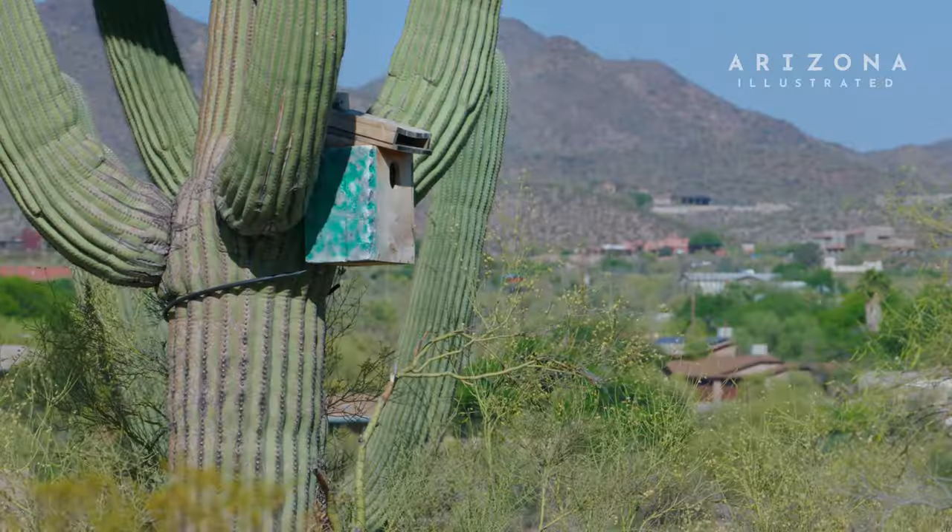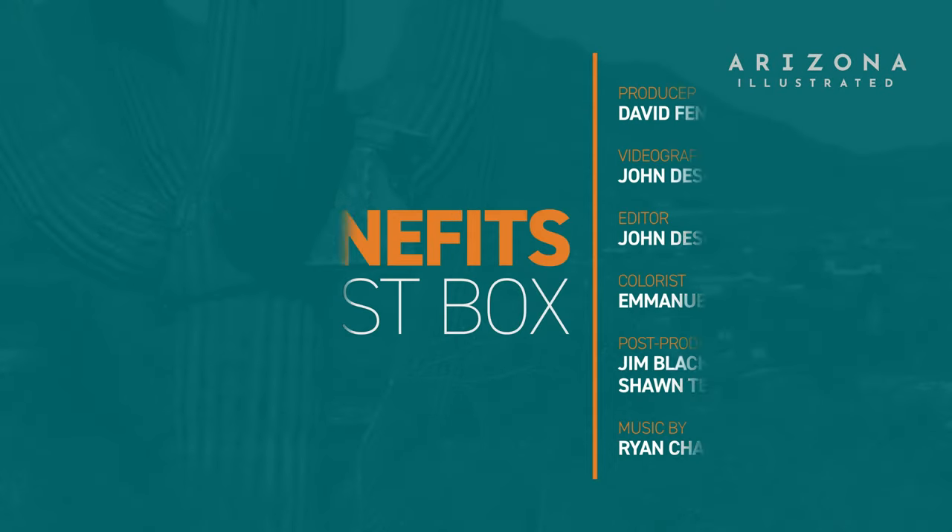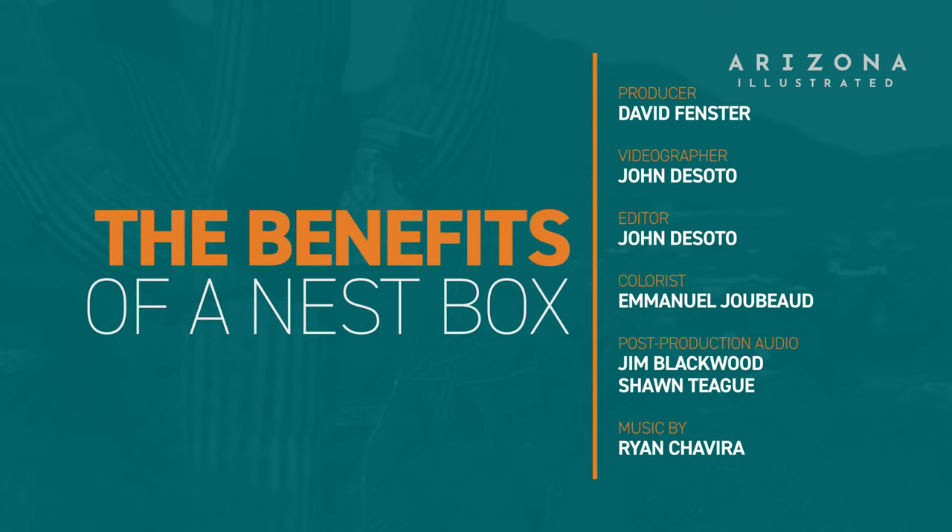Real estate is at a premium right now, and not just for humans. There's plenty of room for birds here in Madera Canyon, but in metropolitan areas like Tucson, much of their natural habitat has been destroyed. Placing a nest box in your yard can be a simple way to help cavity-nesting birds like kestrels, screech owls, and Lucy's warblers find a home.